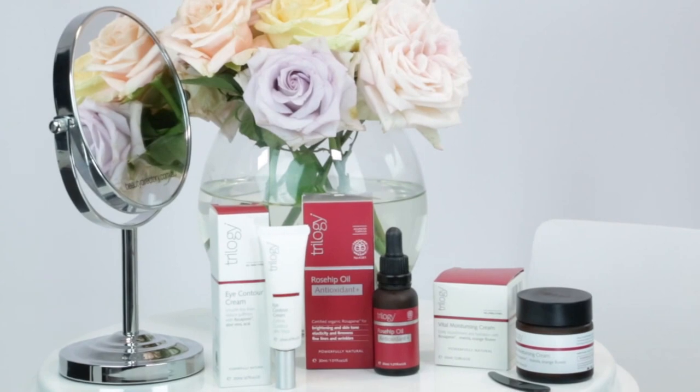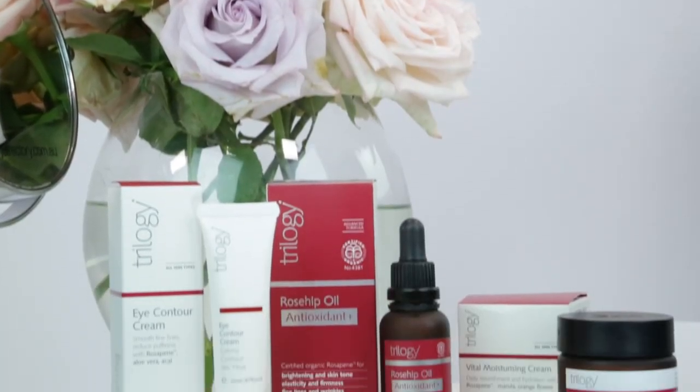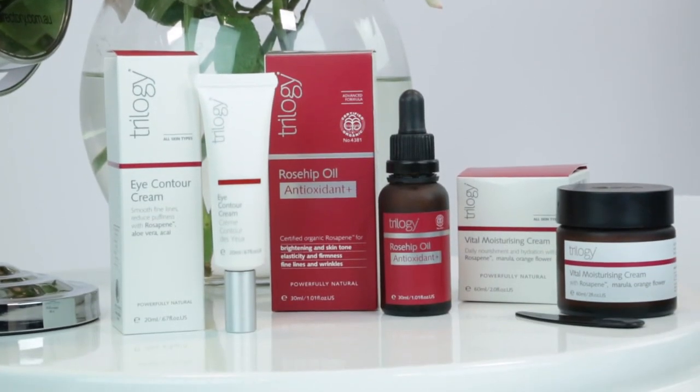This means applying a few layers of product to gradually hydrate the skin, rather than just the one application of a heavy moisturiser. This is the most effective way to deliver those ingredients to the skin so you see the best results.